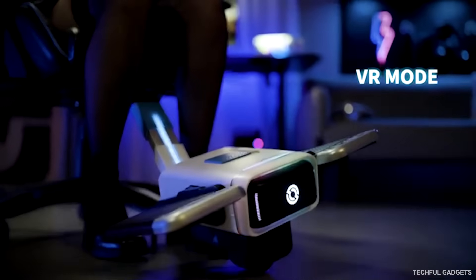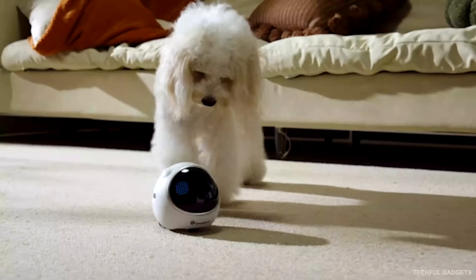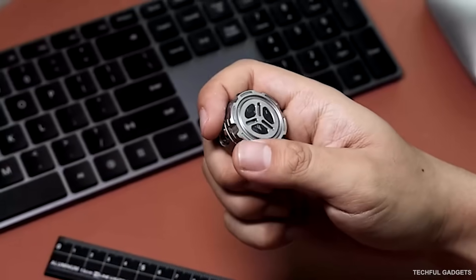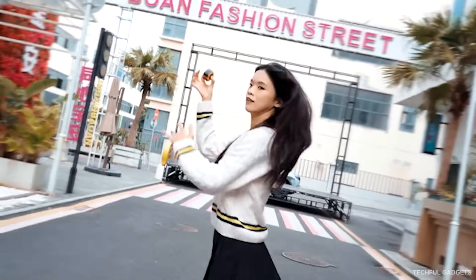2026 is almost here, and these 20 smart gadgets aren't just new tech — they're upgrades that will change how we live, work, and create. From AI companions and powerful pocket tools to futuristic desks, health tech, and travel gear, these are the devices shaping what everyday life looks like next. Let's dive into the gadgets that will define 2026.